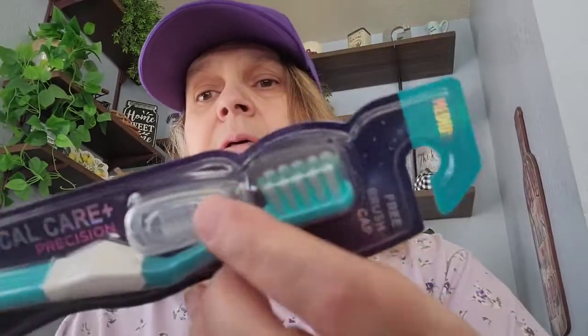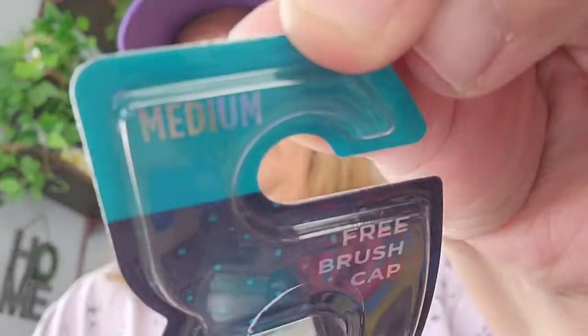I went ahead and picked up two toothbrushes for my travel pack. I bought one in the firm and one in the medium — I'm not going to buy soft toothbrushes anymore. It comes with a free brush cap. The medium is the green one and the firm is the blue one. Those will be going in my travel pack.